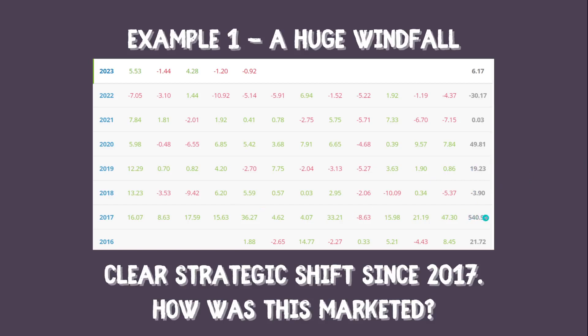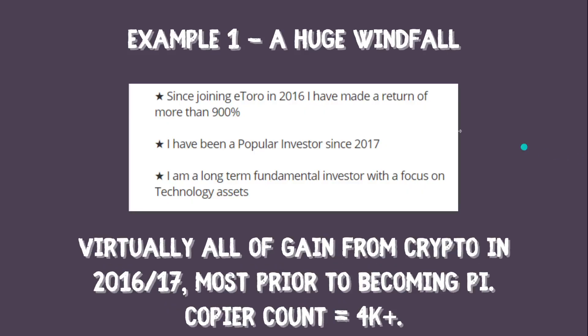Looking at how this person markets themselves: they say 'since joining eToro in 2016 I've made a return of more than 900%' — factually true, but almost all of that came in the early years using cryptocurrency with a high-risk portfolio. Now they describe themselves as a 'long-term fundamental investor with a focus on technology assets.' If you just read that, you might think the 900% gain was made with technology assets, but it wasn't. Despite that, people conflate the two as the same thing, and this person has over 4,000 copiers and at one point had over 20,000, despite having done very little on the platform since 2016–17.